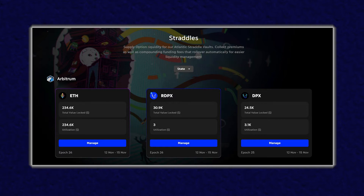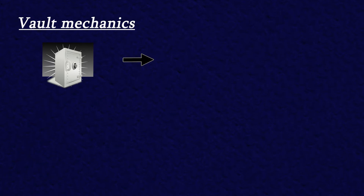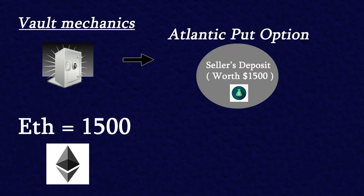Now let's get into how DOPEX does straddles differently and how exactly the straddles product works. Let's begin by understanding both sides of the trade. A buyer of the straddle contract will only be paying a premium to buy the rights to exercise the contract. A straddle contract seller will deposit USDC into the Atlantic Straddles product to earn a yield. The product will then automatically set up the straddle strategy using this deposit from the seller through automated smart contracts. The way in which this is done is that the contract buys a put option on the seller's whole deposit. Let's say the user deposited 1500 USDC for an ETH straddle contract and the price of ETH is currently 1500. The contract will make an Atlantic put option with an at-the-money strike on the whole position.